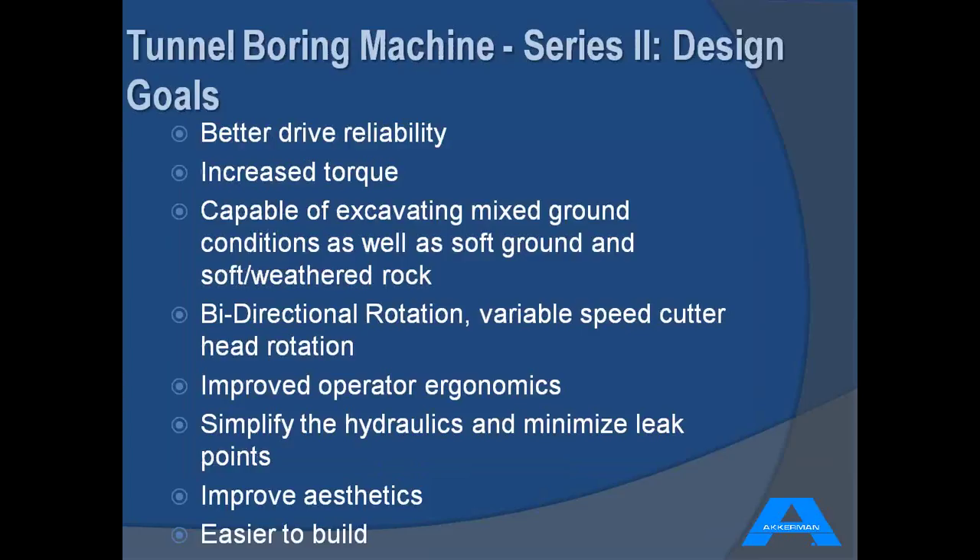When the engineering team at Ackerman looked at ways to make the new line of tunnel boring machines better, it's worth noting that Ackerman basically started by building these conventional TBMs nearly 40 years ago. This has been a proven product in the market for a long time. At this point it was about asking: what ways can we make it a little bit better? This is our flagship product for Ackerman.